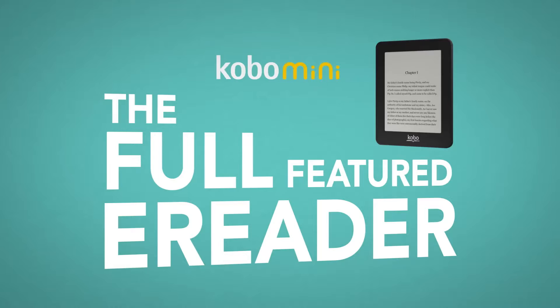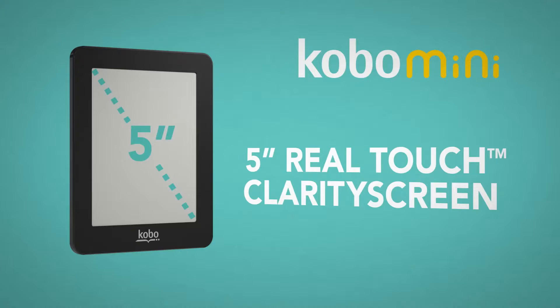The 5-inch real-touch clarity screen is the smallest in our family, but it uses e-ink so it displays naturally, just like a paper book. It's small and lightweight, making it ultra-portable.